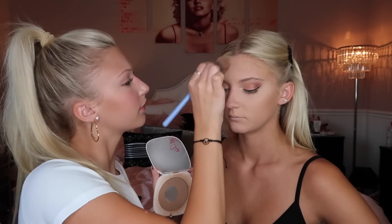Now I'm going to contour and bronze. I'm using the Marc Jacobs Tan Fantastic bronzer right under the cheekbone and on the outline of the forehead. Then for bronzer I'm using a Kylie one with the same brush going more on the upper cheeks, blending the contour with everything.